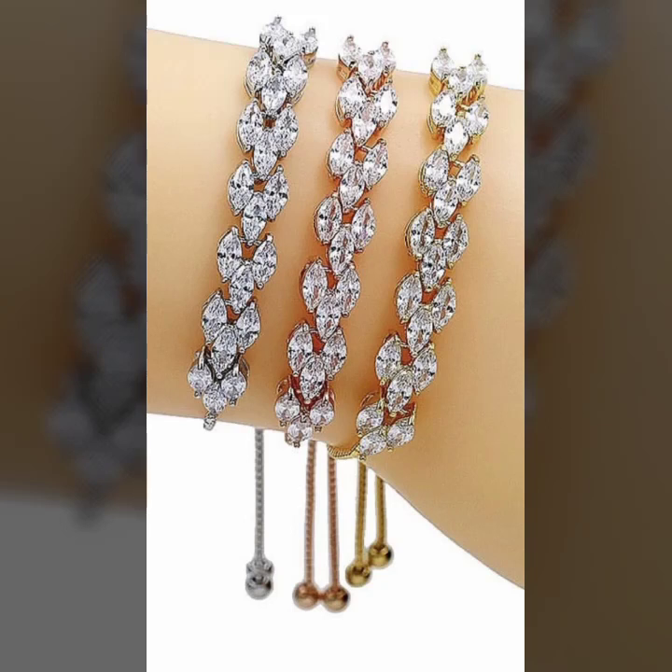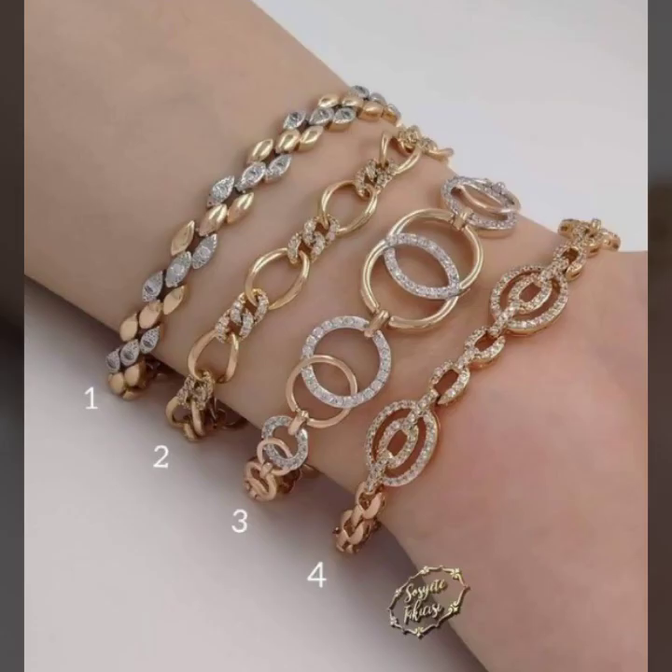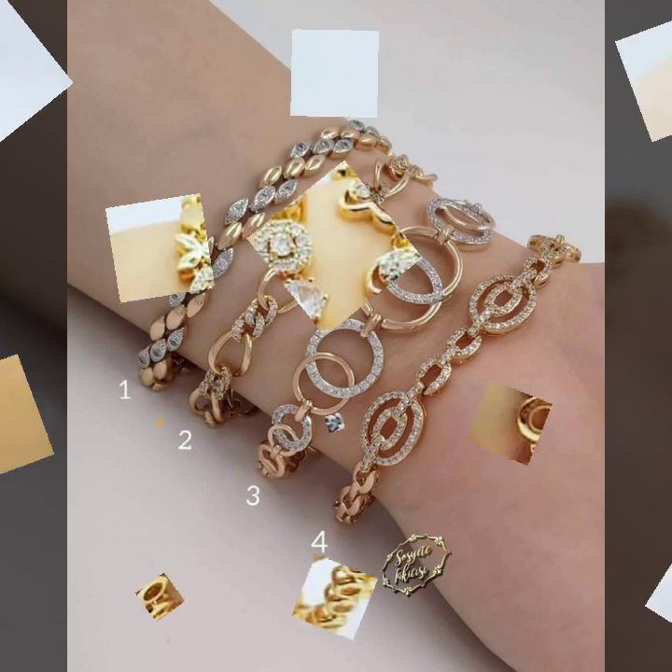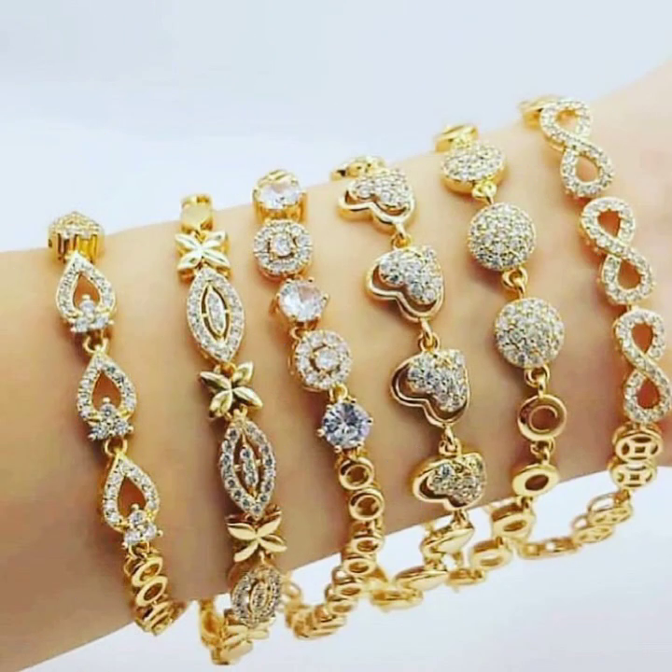Hello everyone, welcome back to my YouTube channel Russian Lover Hacks. How are you? I hope you're fine and doing well with good health and happiness. This is me, Asya, and today I'll show you in this video a stylish and latest collection of gold bracelet designs for girls and women.